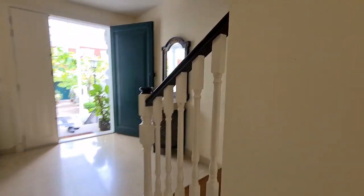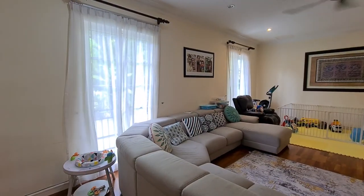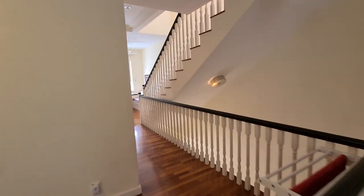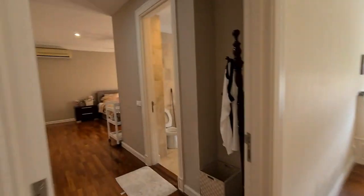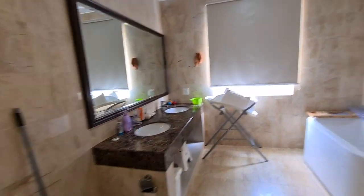We will now go upstairs. This is the main living area. We will enter the master bedroom on the left. There is additional storage, and built-in cabinets — his and hers. Sink.